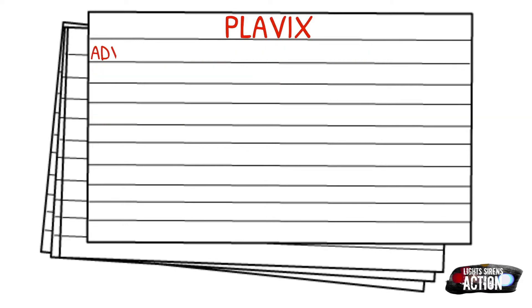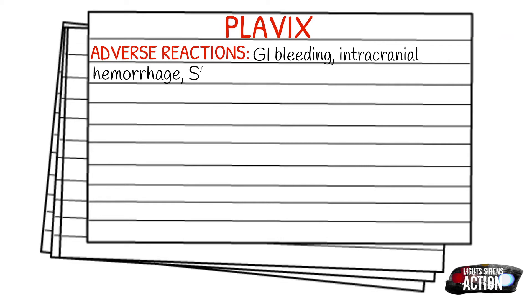Some adverse reactions that could happen from Plavix are GI bleeds, intracranial hemorrhage, Stevens-Johnson syndrome, angioedema, flu-like symptoms, and a rash.